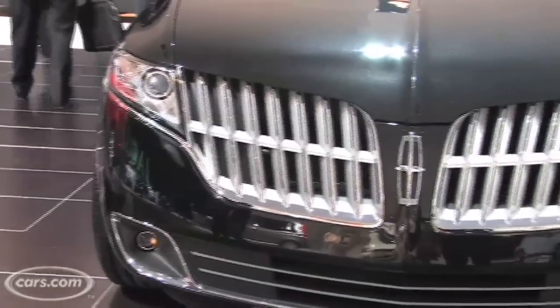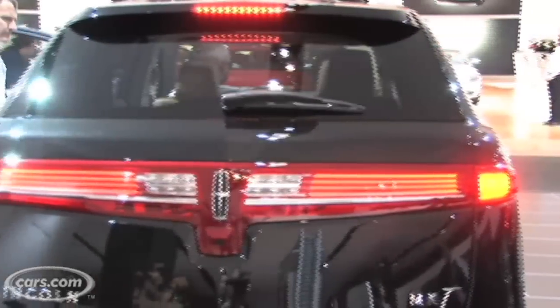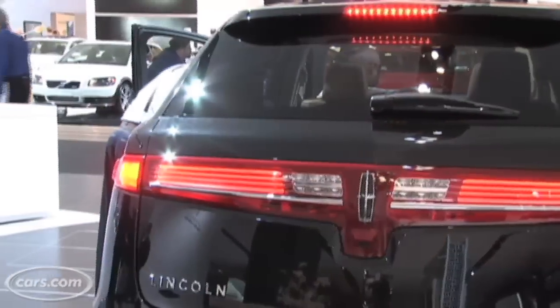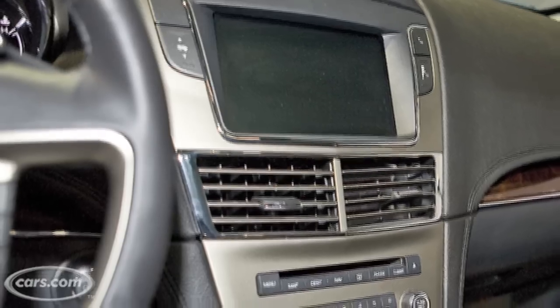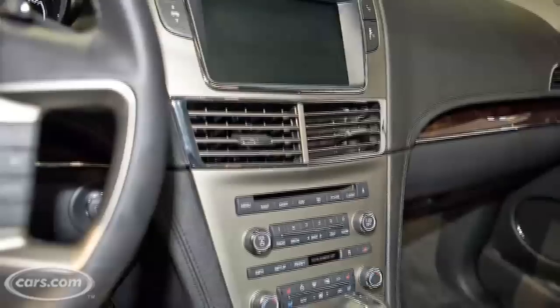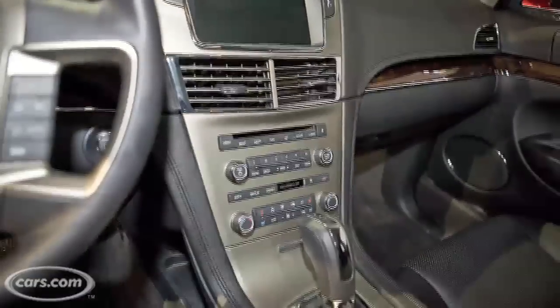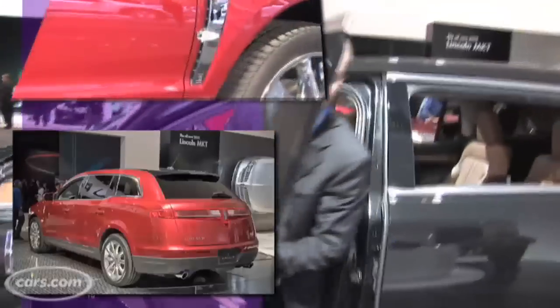The MKT has the features you expect in a luxury crossover like adaptive cruise control and a blind spot warning system. But it also adds features that a lot of other models don't have, like Ford's Sync entertainment system for connecting portable music players to the vehicle, and technology that can show you where the lowest gas prices are in your city.